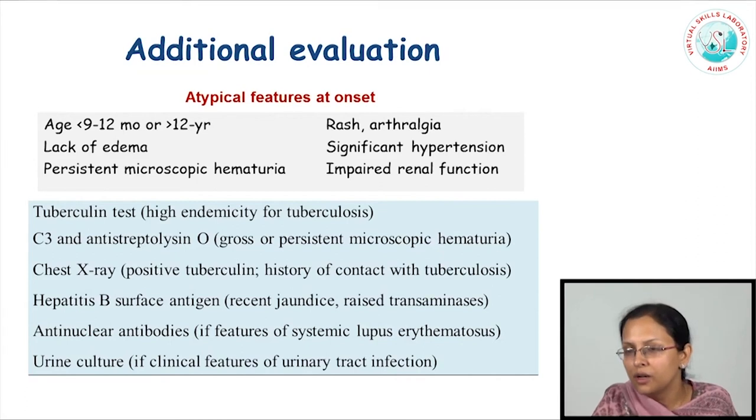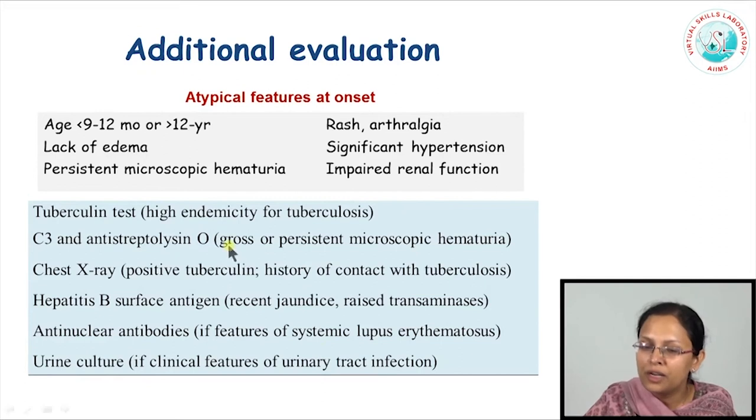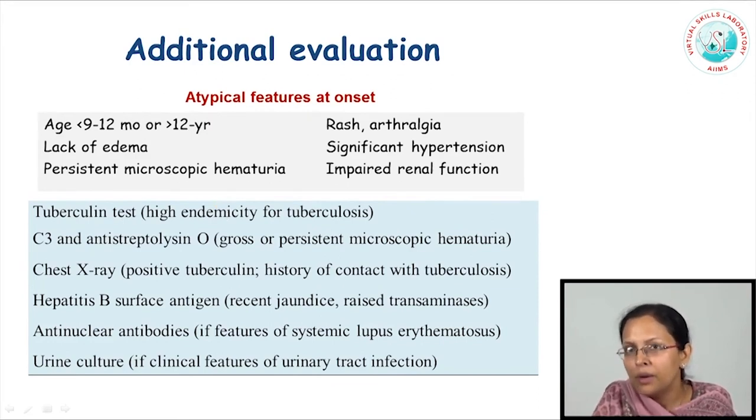What other evaluation is essential? Most kids would require no further evaluation. We do perform the tuberculin test in our country because India is highly endemic for tuberculosis. If a Mantoux-positive child is found, we are worried he might be at risk of tuberculosis, and we would initiate therapy with isoniazid prior to giving corticosteroids. So a tuberculin test and a chest X-ray are essential in evaluating children with nephrotic syndrome at onset before starting corticosteroids.